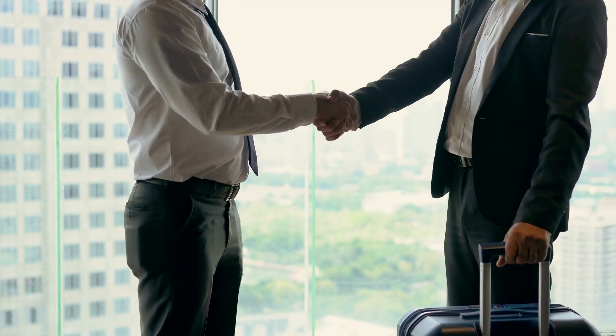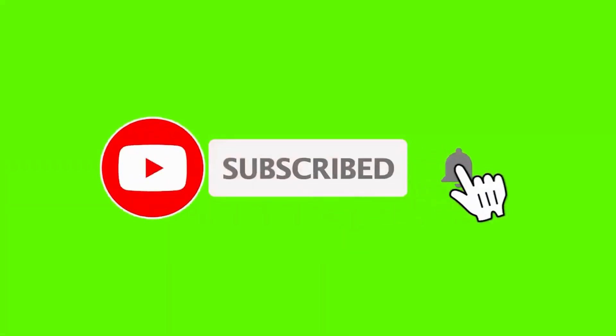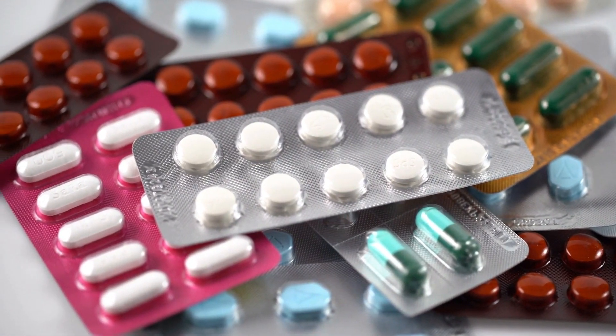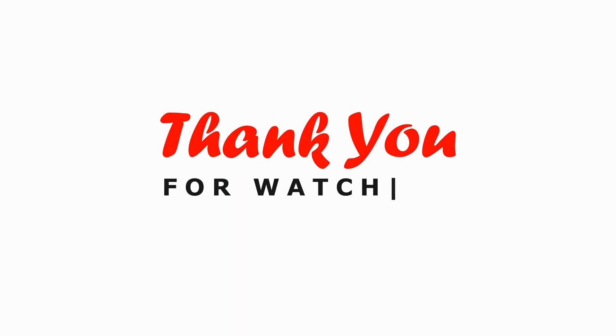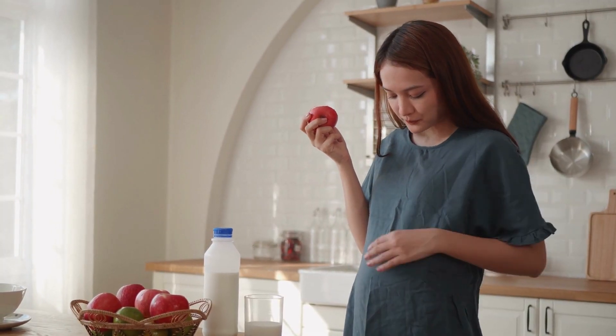That's all for today's discussion on what metformin is used for. If you found this information helpful, make sure to give this video a thumbs up and share it with others who might benefit from it. And don't forget to subscribe to Pharmacist Online for more informative videos on medications and healthcare. Thank you for watching and remember, your health is your wealth. Stay informed and stay healthy.